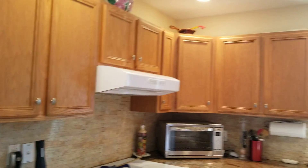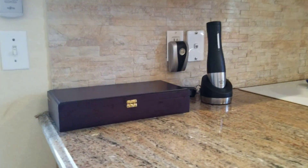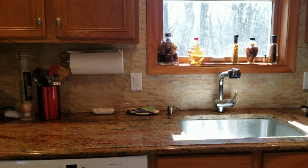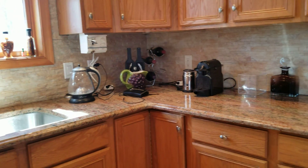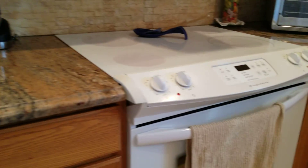Highlights of the property: granite countertops everywhere — not only in the kitchen but in the bathrooms too. Water is well water, so it's a private well. All these little gadgets come with the sale, and all the appliances are in great shape.